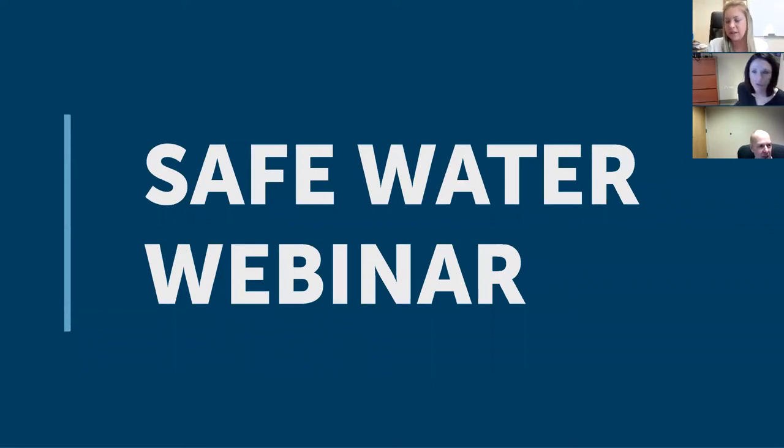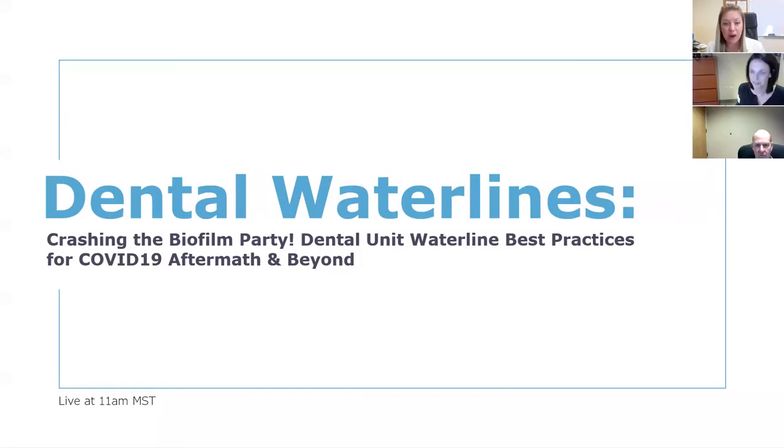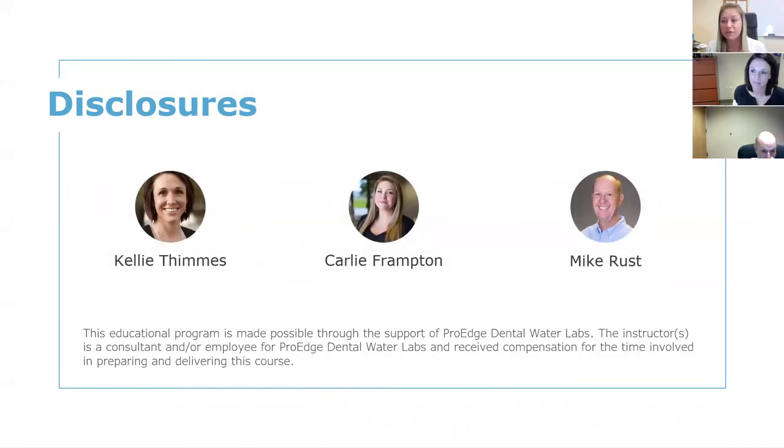We're up to 144 people joining. I apologize again for the delay, but we're going to go ahead and jump into it. Thank you for joining us. Welcome to today's SafeWater webinar. We're going to be going over a lot of information today — we're going to crash the biofilm party. A couple of disclosures before we start: Kelly, Mike, and myself are all full-time employees of ProEdge Dental Water Labs. I want to introduce you to the star of our show, Kelly T.